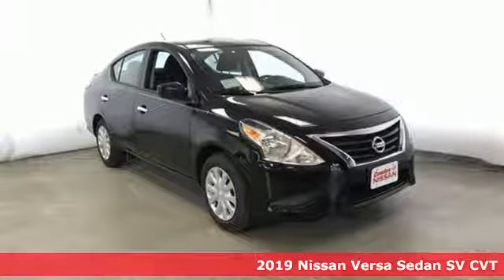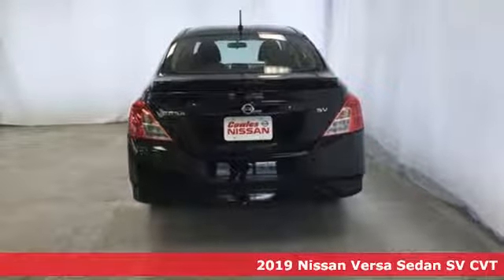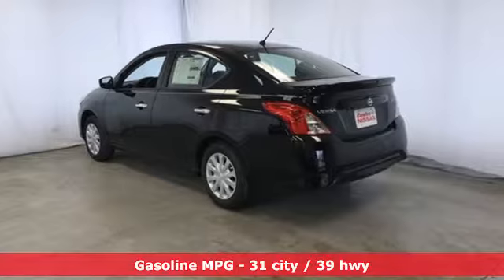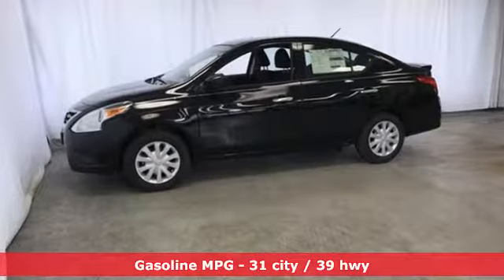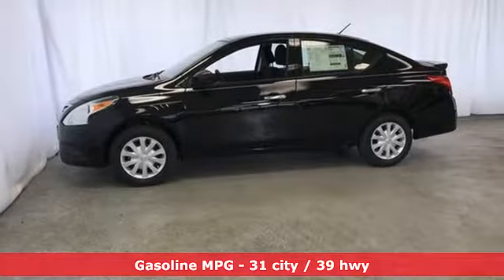It's a new 2019 Nissan Versa Sedan. Living well isn't about how much you spend, it's about what you do with what you've got. The Versa Sedan is fun, efficient and roomy with plenty of style too. It's equipped for all your driving needs and wants.